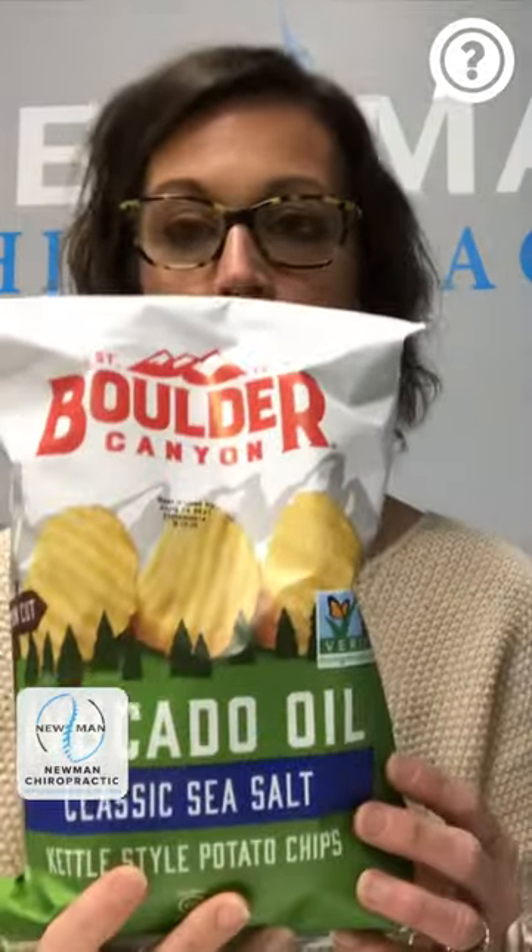So I just stumbled upon these the other day, which I love. There are just three simple ingredients: potatoes, avocado oil, and sea salt. You can't go wrong there.